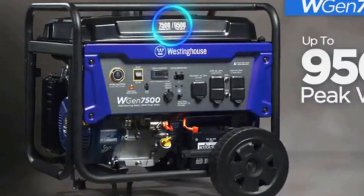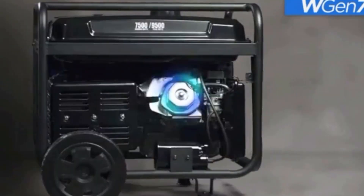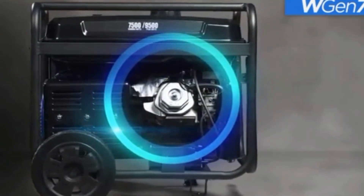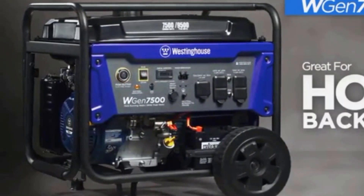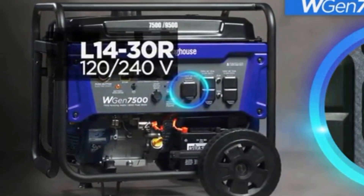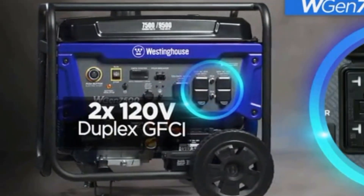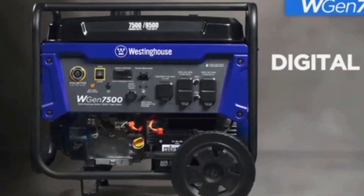Hello everyone. In today's video we will be discussing the top 5 best generators under $600 available on the market. The list has been curated based on features, prices, quality, durability, and the reputation of the manufacturers. If you are looking for an affordable and reliable generator, this article will guide you through some great options.